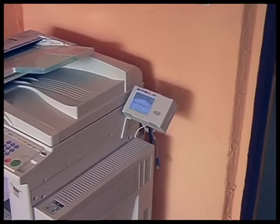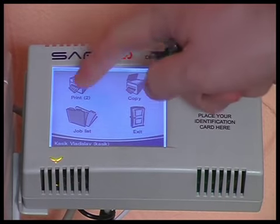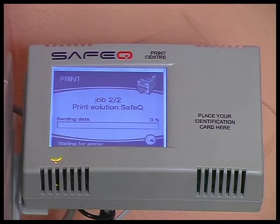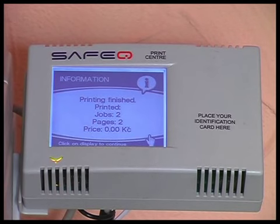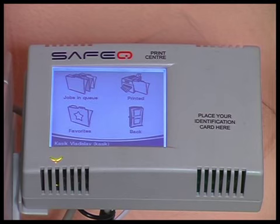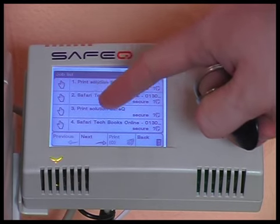SafeQ is a printing solution with high added value for companies of all sizes, which solves the basic problems of printing environments: accounting, security, and full control for any print device, network, or local printers. It also provides precise accounting according to users, cost centers, locations, projects, and printers.